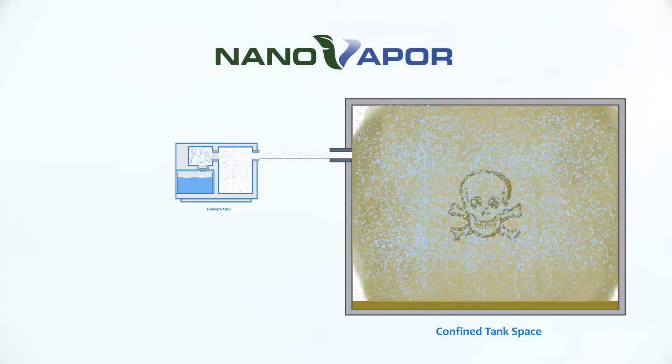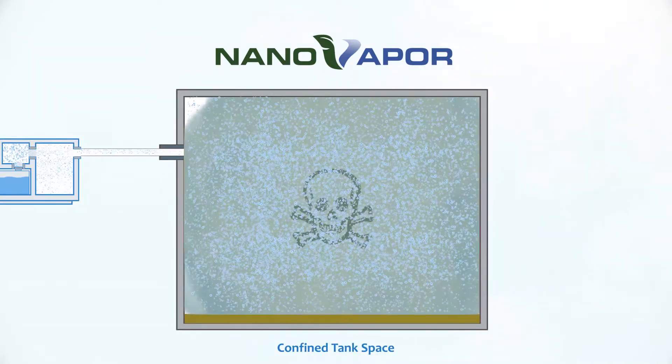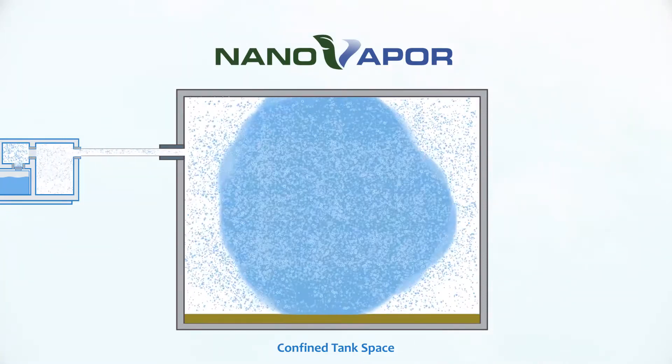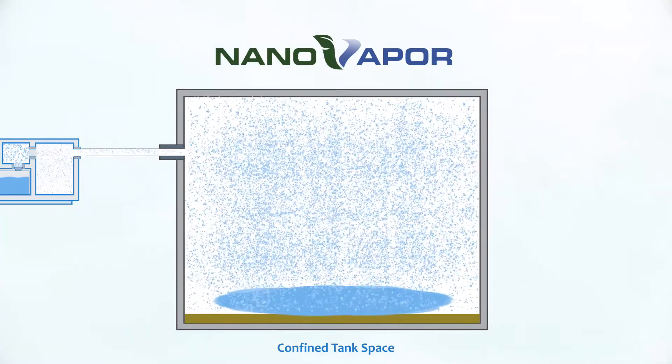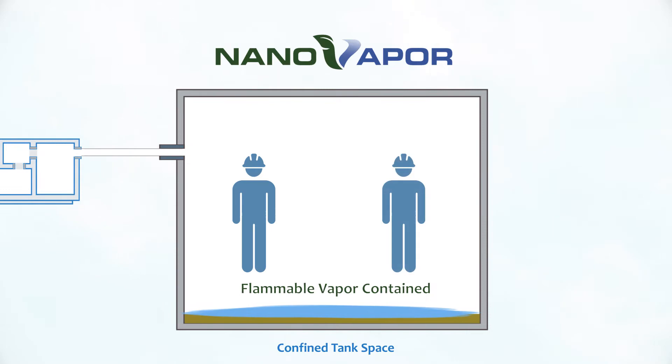As the molecular suppressant spreads throughout the tank, it inhibits further evaporation of harmful vapors from any residual product or sludge remaining in the tank. This eliminates the flammable atmosphere while maintaining completely normal oxygen levels, making it safe to enter the tank.